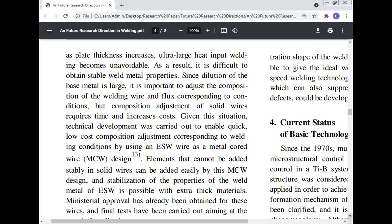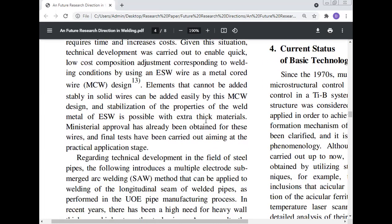As plate thickness increases, ultra-large heat input welding becomes unavoidable. As a result, it is difficult to obtain stable weld metal properties since dilution of the base metal is large. It is important to adjust the composition of the welding wire and flux to correspond to the welding condition. Technical development was carried out to enable quick, low-cost composition adjustment corresponding to the welding condition by using an ESW wire as a metal-cored wire. Design elements that cannot be added stably in solid wire can be added easily by this MCW design, and stabilization of the weld metal property in ESW of extra-thick material is possible. Ministerial approval has already been obtained for these wires and final tests have been carried out aiming at practical application.